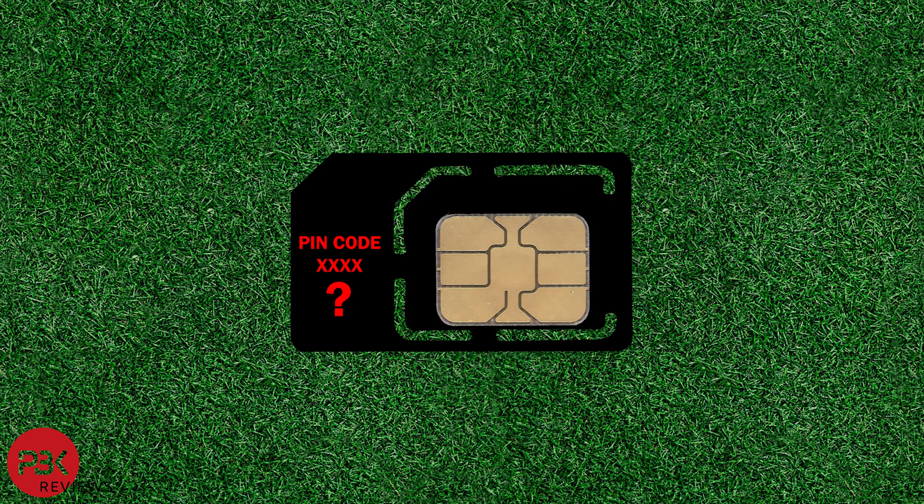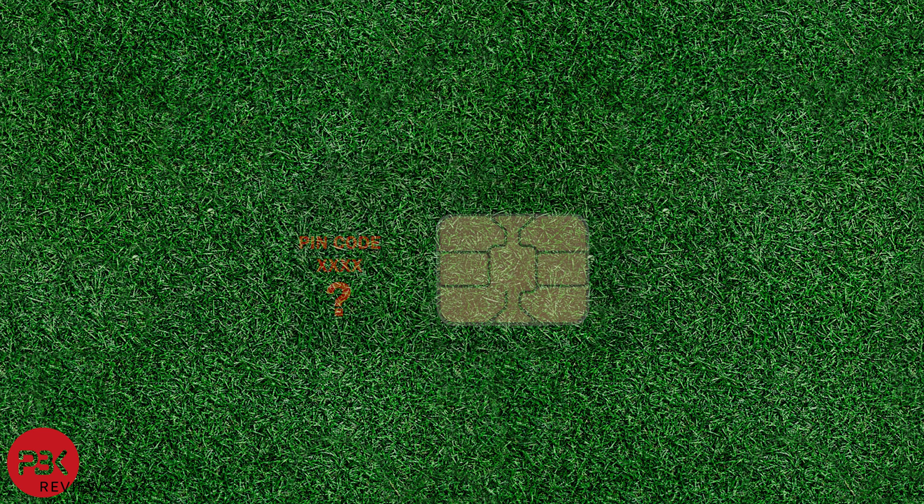If none of these steps help, then you either have a non-compatible phone in which none of the primary bands of the carrier you are trying to use are compatible with the phone, or you may have a hardware issue which would require the phone to be repaired or replaced. On a separate note, some SIM cards have PIN locks set on them, meaning it requires you to enter a PIN code every time the phone is restarted or placed into a new phone. If your SIM card does have a SIM PIN, make sure to remove it by contacting your carrier.